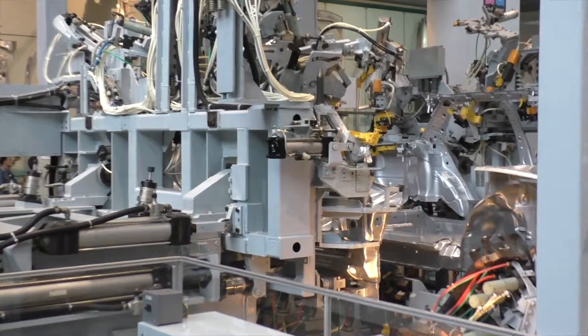Toyota also impressively shows how all the components work together — from the engine, over the gearbox and the transmission shaft, ending at the differential which brings the torque to the wheels.